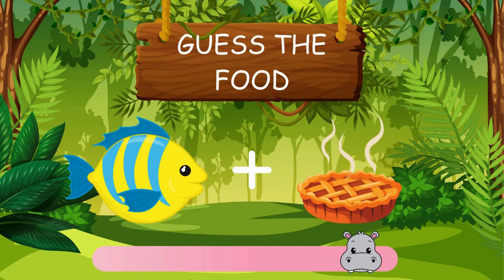Can you solve this riddle? The answer is fish pie.